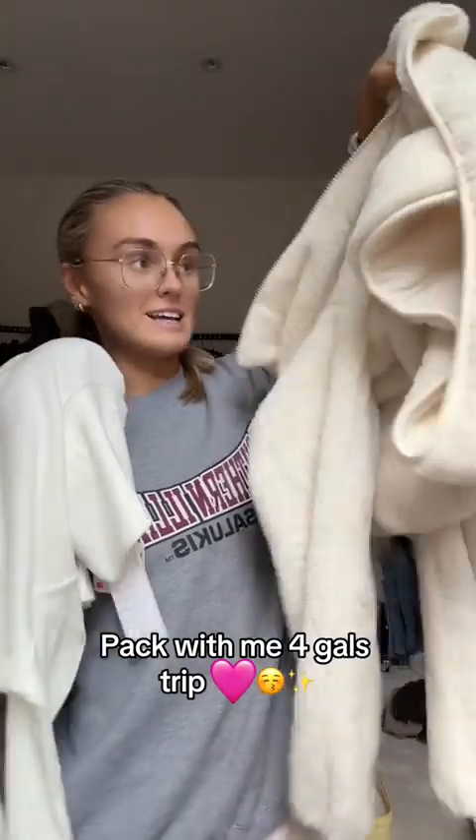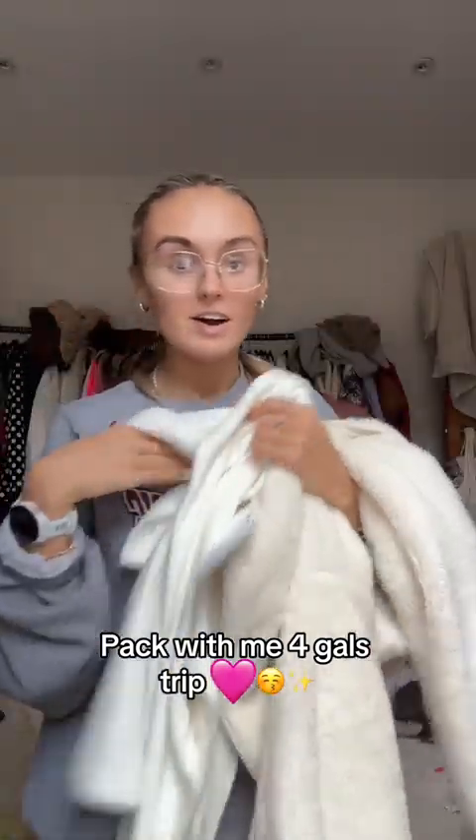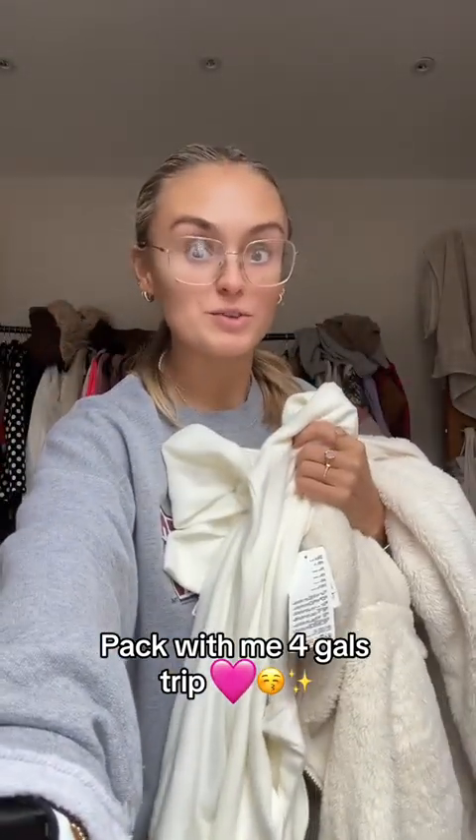I went to Uniqlo and bought some thermal layers and a little zip-up fleece so that I am not cold, because I refuse to be cold.